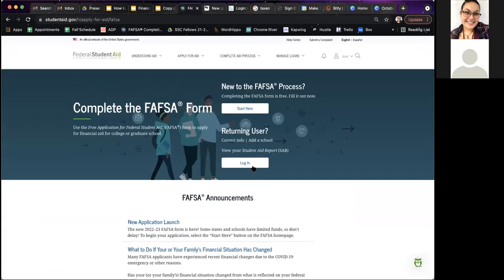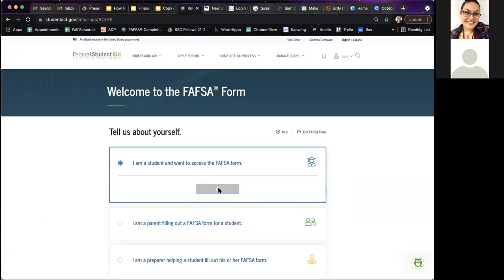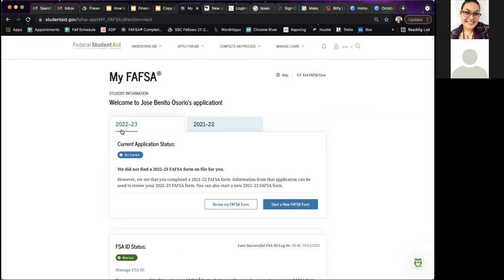In your FAFSA form, it's going to ask you again all the information you put earlier to confirm everything is correct — making sure all spelling and the social security number are correct. For this year, you want to complete the 2022 to 2023 application, not the 2021 to 2022 application. The 2022 to 2023 will be for the incoming school year. The 2021 to 2022 is for students currently in college.